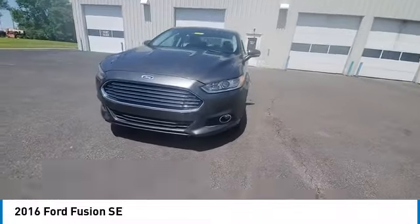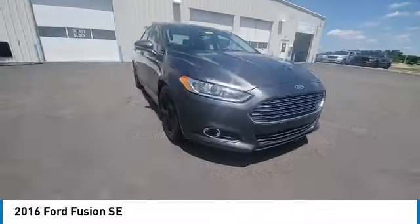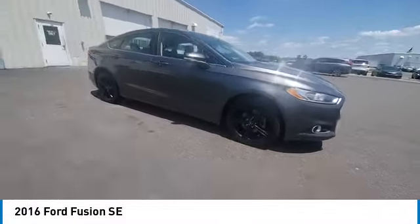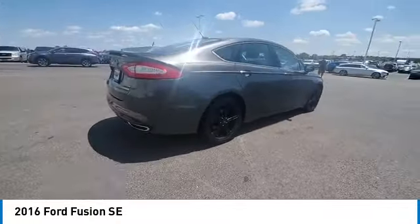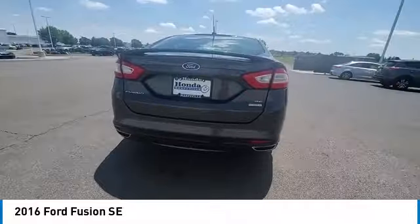Electronic stability control, brake assist, traction control, remote keyless entry, four-wheel disc brakes, speed control, rear window defroster, Sirius XM radio, security system.